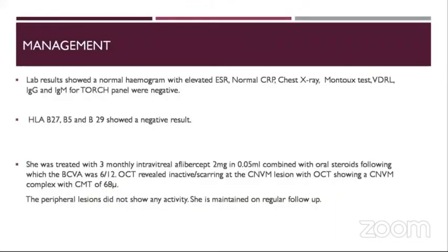Multiple lab results were done, suggestive of a normal hemogram with elevated ESR, a normal CRP. Chest X-ray was normal, Mantoux was normal. VDRL showed no positive results. IgG and IgM for TORCH panels were negative. HLA B27, B5, B29 were showing negative results.